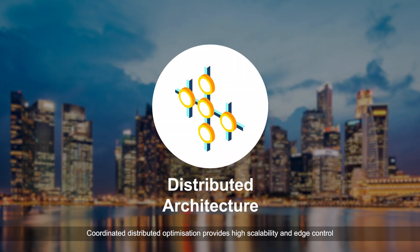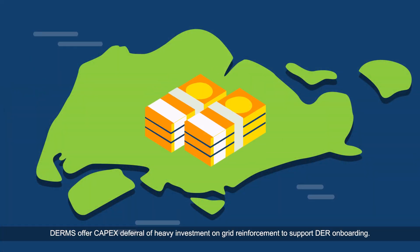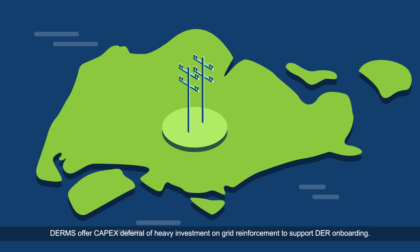Distributed architecture: coordinated distributed optimization provides high scalability, and edge control provides more real-time response at substations. Apart from grid stability, DERMs offer CAPEX deferral of heavy investment on grid reinforcement to support DER onboarding.